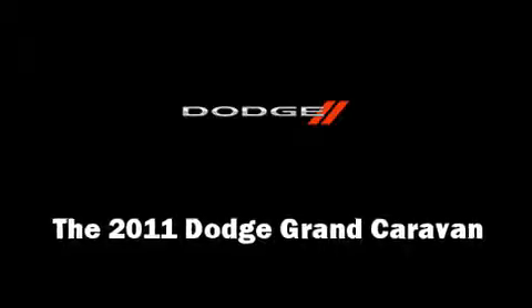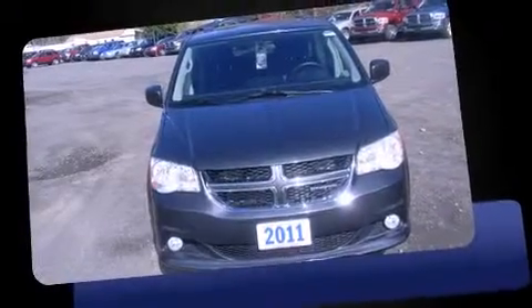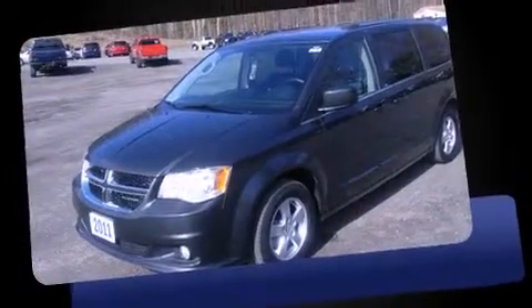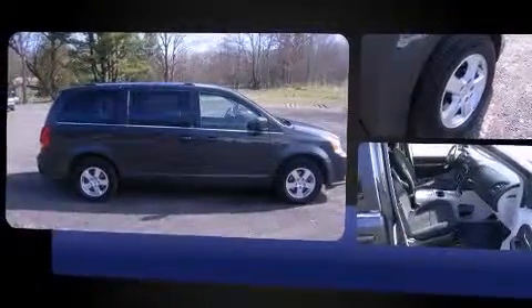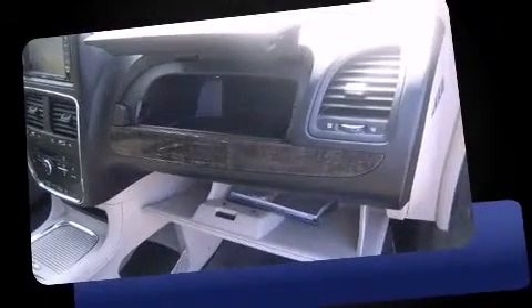Come test drive this 2011 Dodge Grand Caravan. With fewer than 25,000 miles on the odometer, this vehicle provides excellent value as a pre-owned model. It features an automatic transmission, front-wheel drive, and a refined six-cylinder engine.